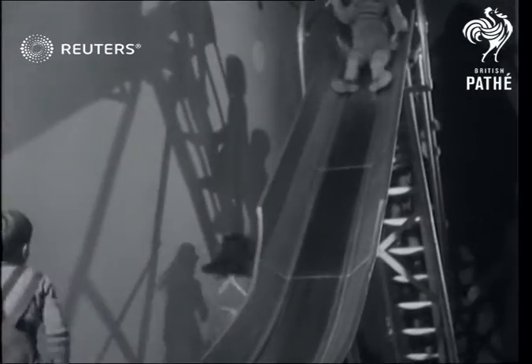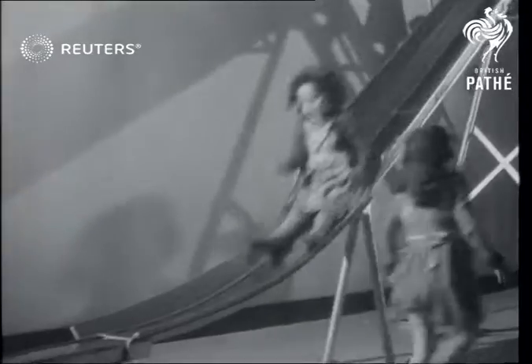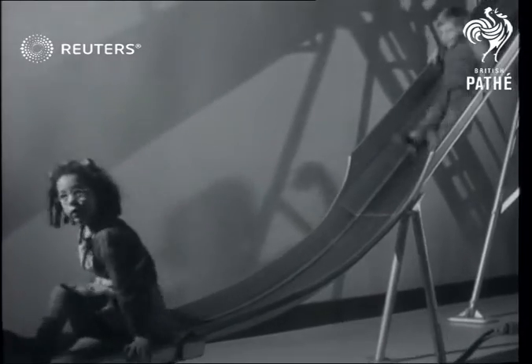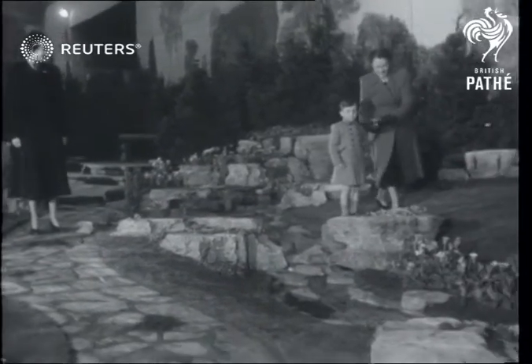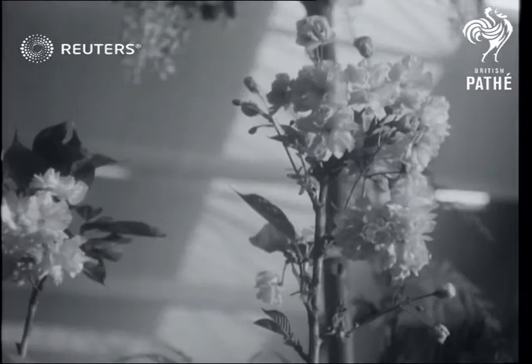Once again, in the children's playground, the youngsters spend their time while their parents are tempted to spend their money. After long hours viewing the show, the gardens provide that welcome rest amid a wealth of fragrant spring blooms.